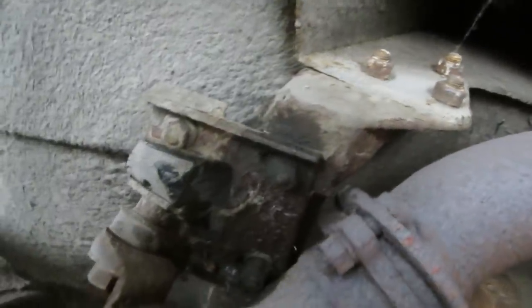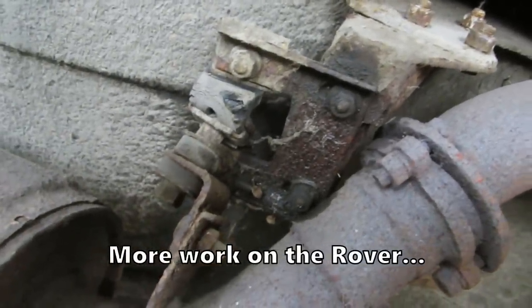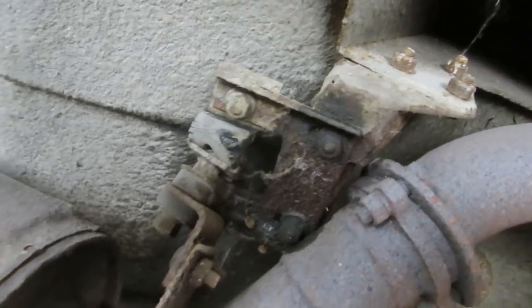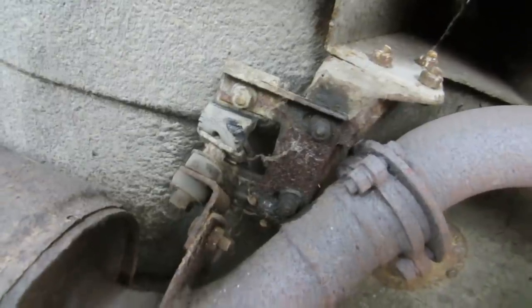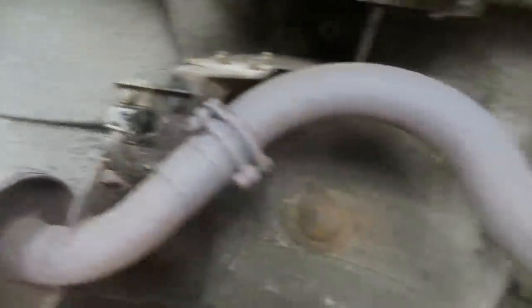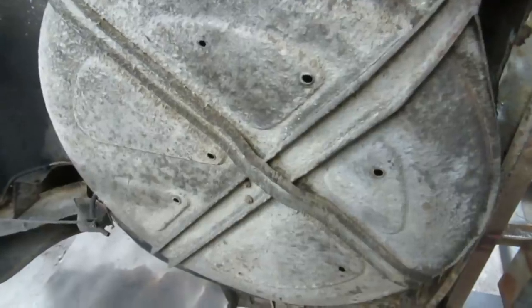We were just checking out this exhaust bracket. I don't think you'd see this today — 10 bolts, 10 nuts, 20 washers, 3 different pieces, 4 pieces of rubber at least — that's just one exhaust hanger. Spare tire carrier — look at that, that's a 50-pound piece just to carry the spare. This was a little heavier than we thought. We just had a few guys and humped it up here.